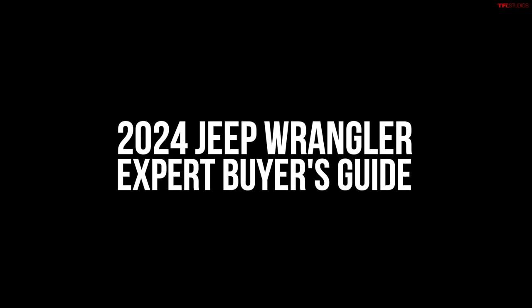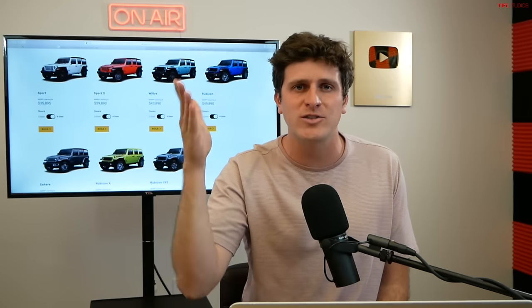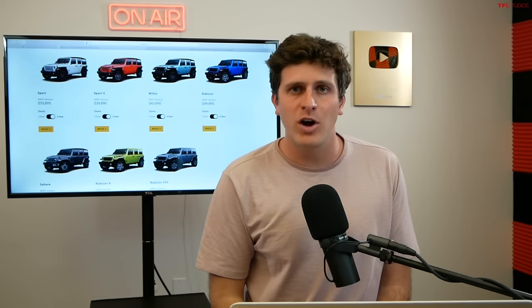Welcome to the 2024 Jeep Wrangler Expert Buyer's Guide. In this video, I'm going to help you decide what you want on your 2024 Wrangler, what you should spend, and more importantly, what options you should forgo.